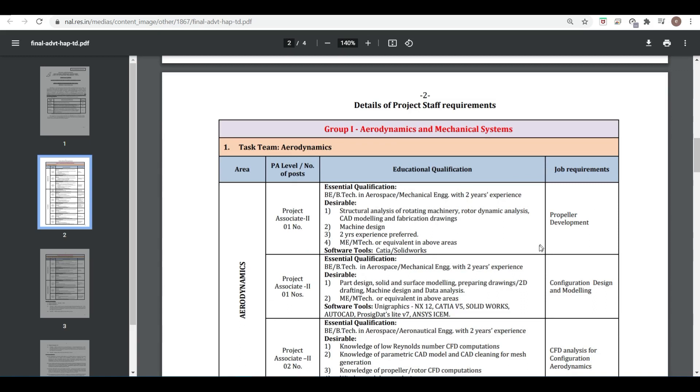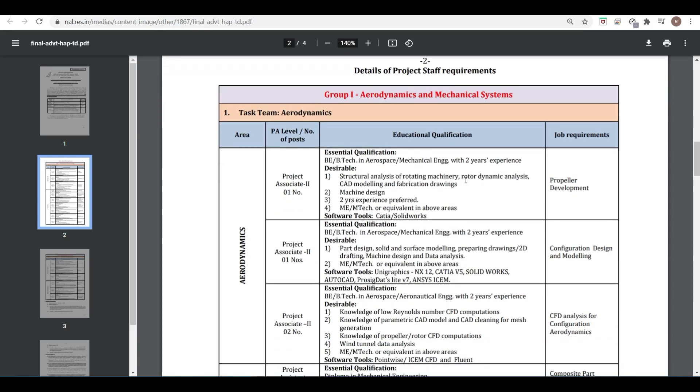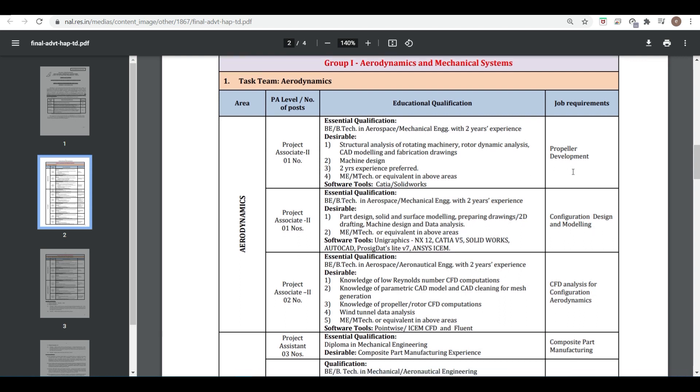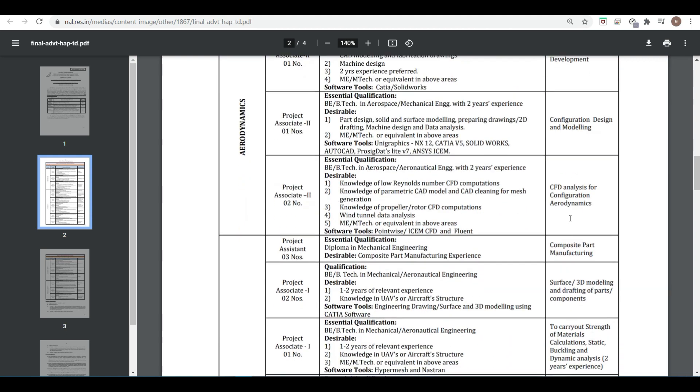You can see the education qualifications and desirable skills. For the aerodynamics area: Project Associate 1 — one position, Project Associate 2 — two positions. Essential qualifications and job requirements include propeller development, configuration design and modeling, and CFD analysis.